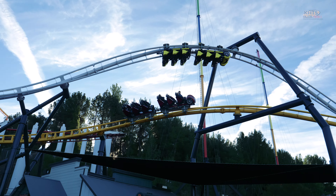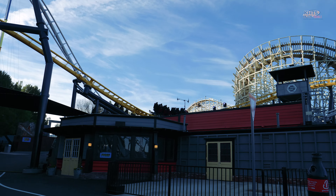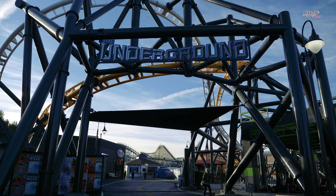Hey everybody, this is Michael Brown with the KHGS News Team out here at Six Flags Magic Mountain for a sneak preview of their brand new ride, West Coast Racers. This is in a brand new section of the park towards the back called the Underground — got a brand new shop, brand new paint jobs. Let's go check out the ride.